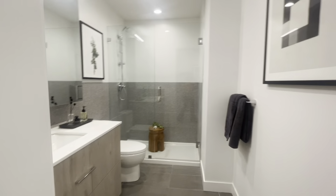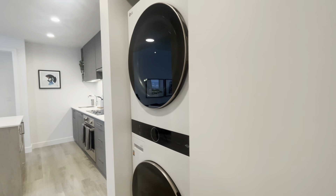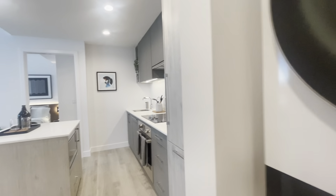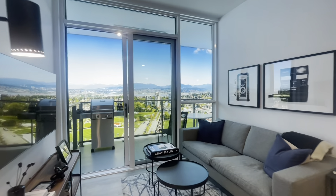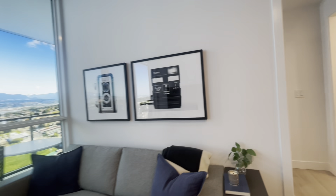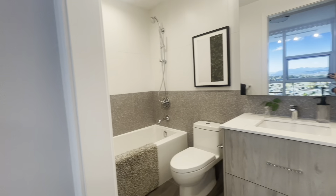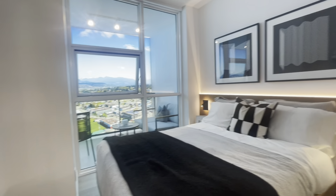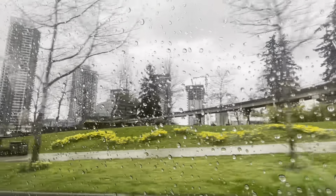This is the two-bedroom suite. Definitely bigger. They always have this in Canada — bigger size. The kitchen is bigger; I love that they have this counter area. Small living area, and still another bedroom. This is the dark color scheme. This is the balcony — it's pretty big.